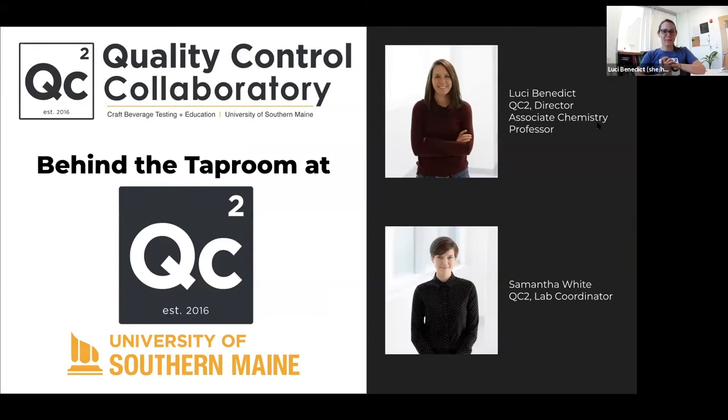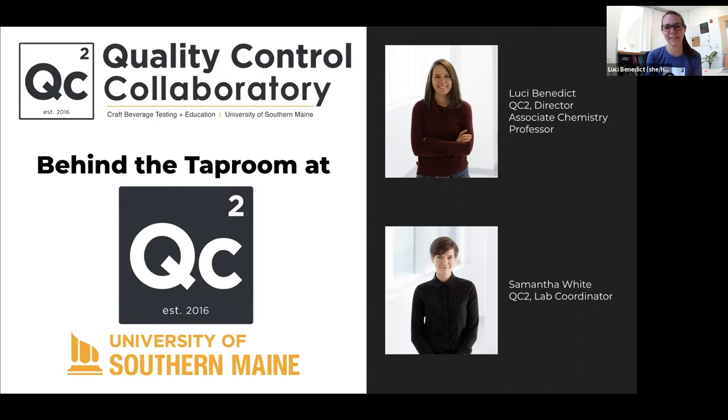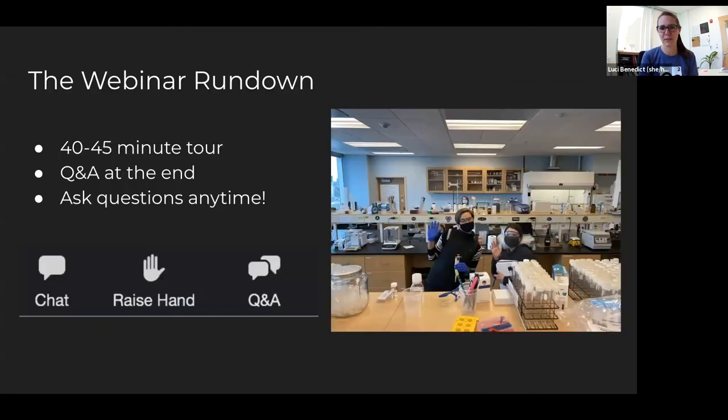Hey everybody, here we are for our Behind the Tap at the QC2 Lab. I am Lucy Benedict, Director of the Lab here at the University of Southern Maine, also an Associate Chemistry Professor. I'm joined with my lab coordinator Sam White and we're going to take our turn this month and show you our lab and talk about all the different things that we do.